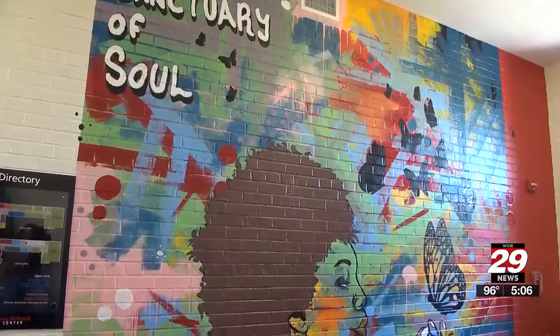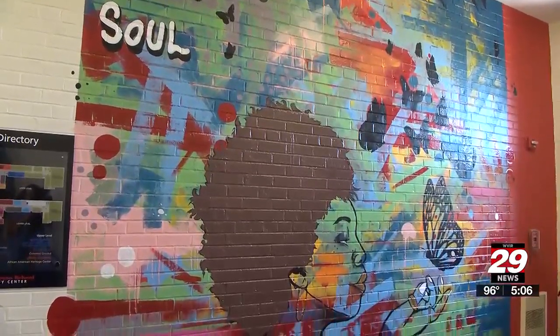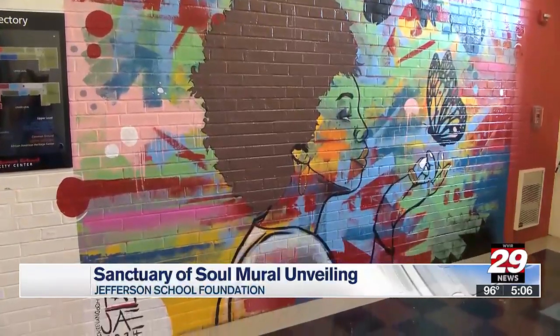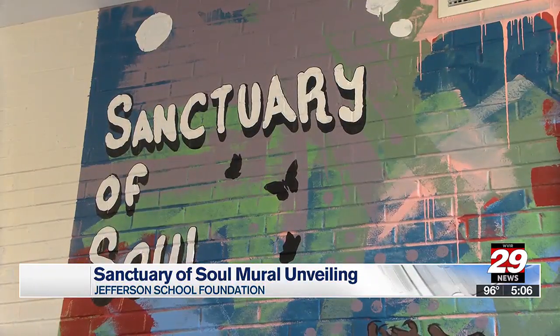You can check out a new mural at the Jefferson School Foundation and even be a part of it. The foundation, in collaboration with artist Jay Johnson, unveiled a mural called Sanctuary of Soul. It's located on the first floor of the Jefferson School City Center in Charlottesville.